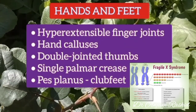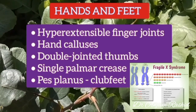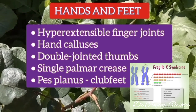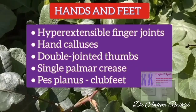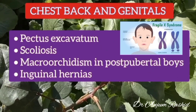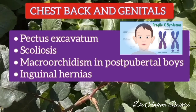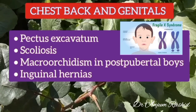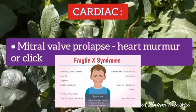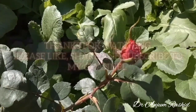Typical features of the hands and feet include hyperextensible finger joints, hand calluses, double-jointed thumbs, single palmar crease, flat feet, or club feet. There may also be pectus excavatum or scoliosis. In post-pubertal boys, macroorchidism may be present, and inguinal hernias are also common. Mitral valve prolapse with a heart murmur or click is also seen in these patients.